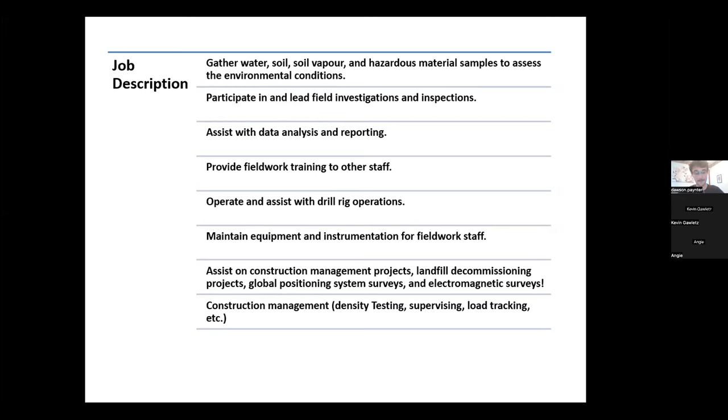Another part of my job description is that we run a drill rig — I assist with it and I'm currently being trained on how to drive it, so I'm not the best stick-shift driver yet, but I'm getting there. Part of the job also involves maintaining equipment: soil vapor sniffers, RKI Eagle interface probes, GPS rods, and GPS base stations — making sure everything is up to snuff for the field work staff.